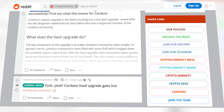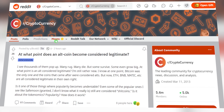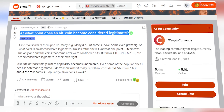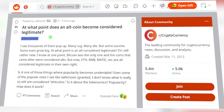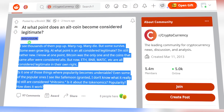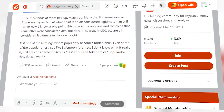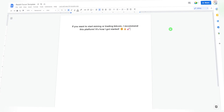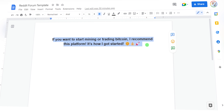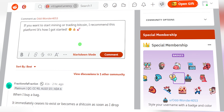For instance, there's a question here — clicking on it will allow you to comment or leave an answer, and that is gold. You will be able to promote your Kraken affiliate link to a group of people who are looking at crypto, researching about it, and wanting to learn more. To make the most of it, you can say something like: 'If you want to start mining or trading Bitcoin, I recommend this platform — it's how I got started.' It's honestly really simple, and you can repeat this on as many posts as you want.